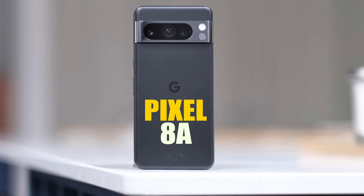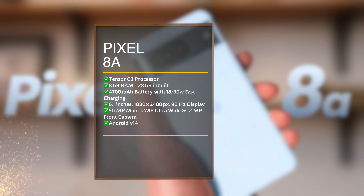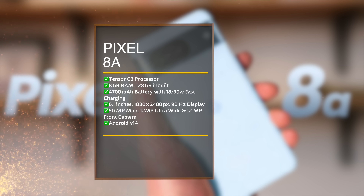The next Pixel — the Pixel 8E — is expected in February. It features a 6.1 inch OLED display with the Tensor G3 processor. The camera backset includes a 50MP main sensor with optical image stabilisation and a 12MP ultra-wide lens.